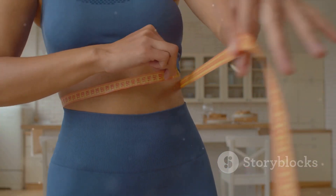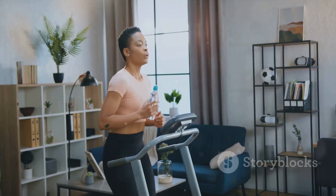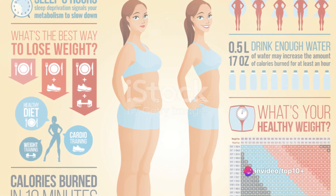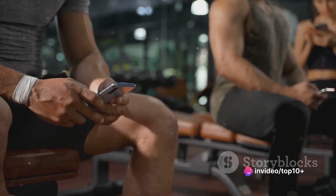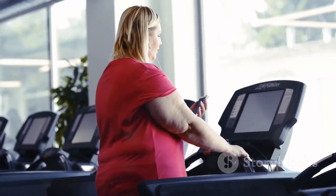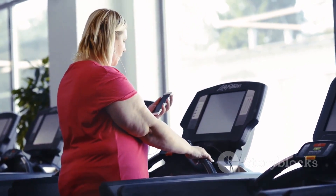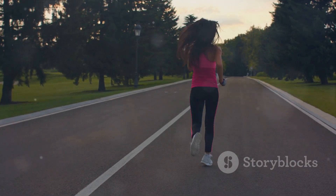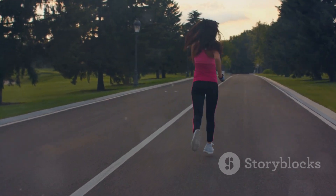Remember, the key to long-term success is consistency and patience. You didn't gain the weight overnight, and you won't lose it overnight either. So there you have it, the science behind weight loss, demystified. Shedding those extra pounds might seem daunting at first, but with the right knowledge and tools, it's entirely within your reach. It's time to take control of your health and start your weight loss journey today. Good luck!